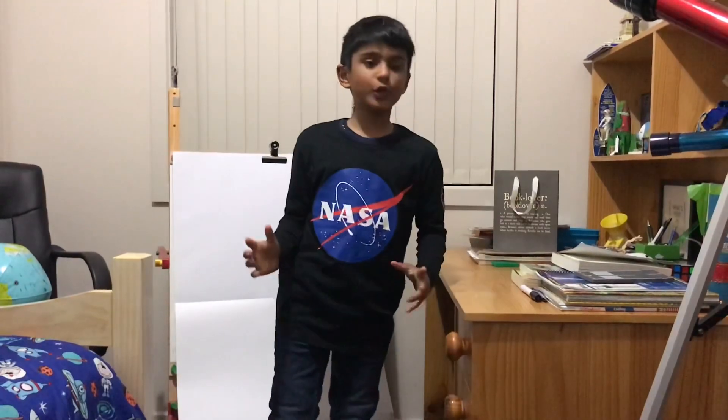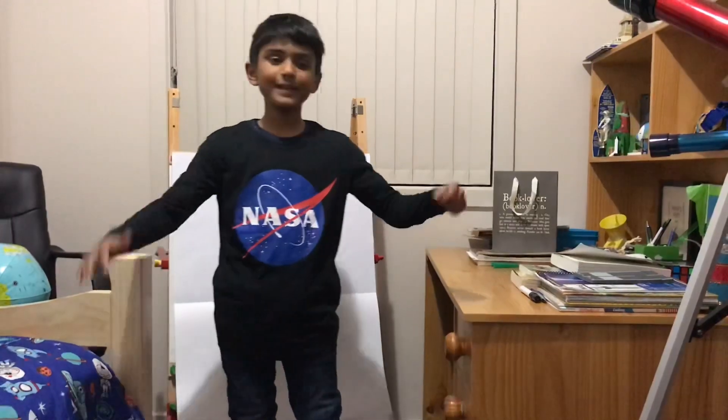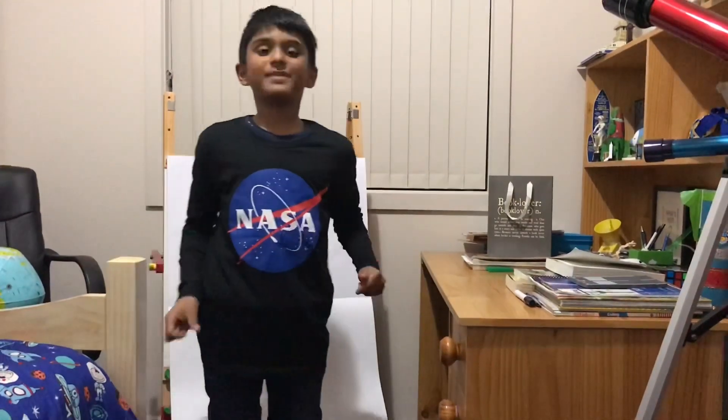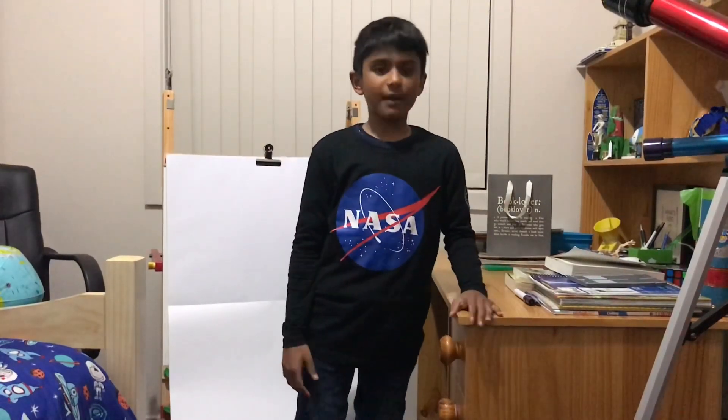Hello friends, and welcome to Megujiwana Space Activist. For those who don't know me, my name is Megujiwana, and just recently I got an ambassadorship for the mission of OSIRIS-REx.